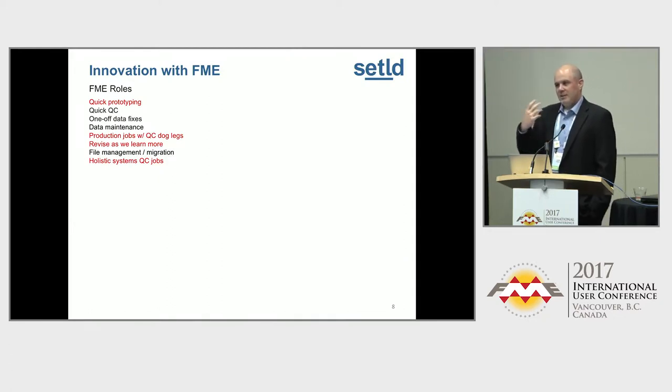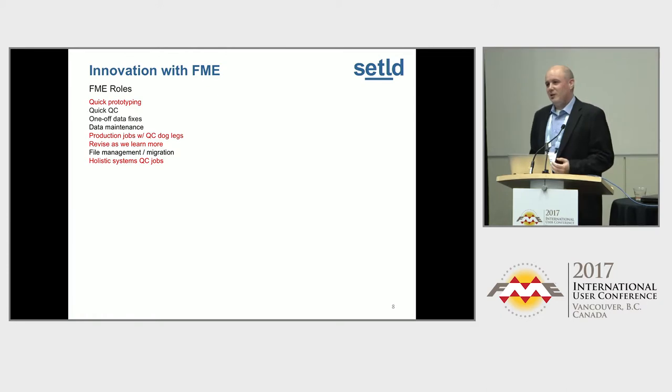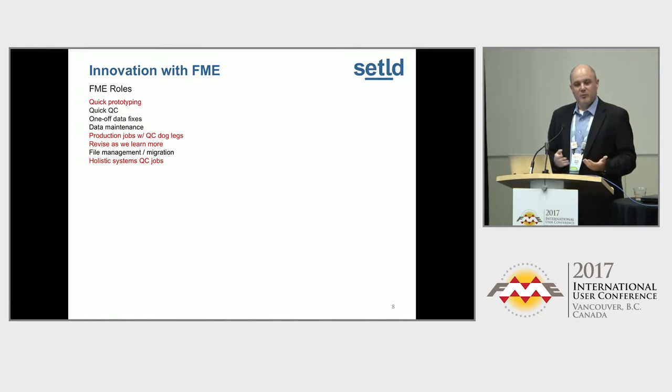To innovate with FME, you can start with point-to-point solutions. We've moved to quick prototyping — if we want to understand if some data is usable, if it's good data we should ingest as part of a Mexico data product, we prototype it in FME first. Then, obviously, we have production jobs. The best thing I love about FME is we can revise as we learn more. We learn more about the data, we can add a new column, hear more from our customer about needing a classification — is it subsea or surface infrastructure? We can do some deductions, make that calculation, and drive symbology in our web map.